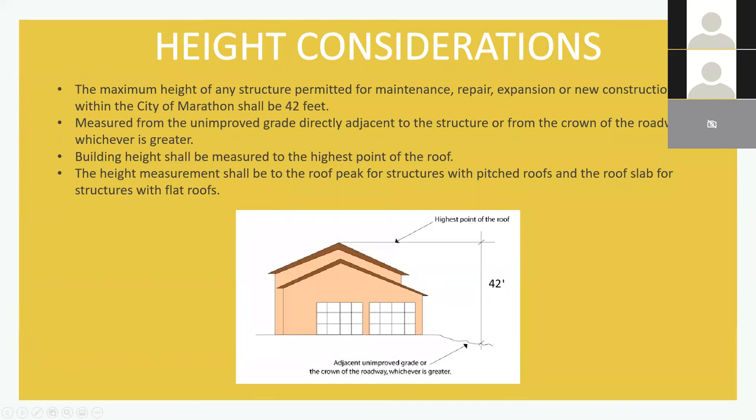First and foremost, we have our height criteria. The City of Marathon, in the last year or so, updated our heights to account for the new flood maps. Our maximum height was increased from 37 feet to 42 feet, and that height is measured from the existing unimproved grade or crown of the road, whichever is greater. There are exceptions for AC units or other minor structures that are architectural details, and we can address those on a case-by-case basis with permitting.